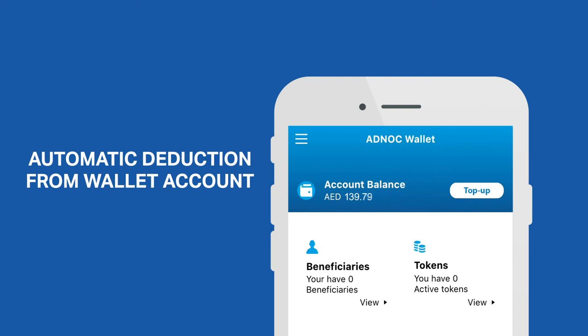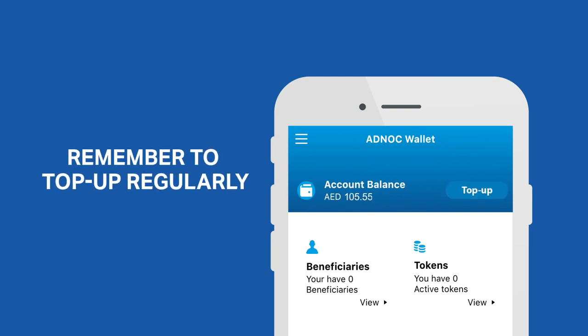Every time a token is used, the amount is deducted from Adnok Wallet. So remember to top up your account regularly or set up the automatic top-up function.